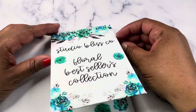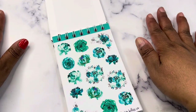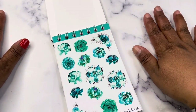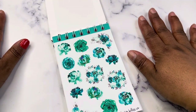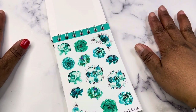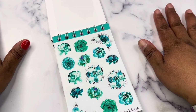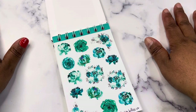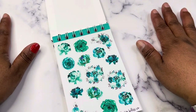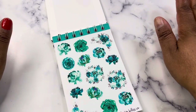So let's flip through. For every collection, there are five sheets: a large deco sheet, a small deco sheet, and then a large deco sheet and a small deco sheet in clear sticker paper. So you get the premium matte sticker paper and the clear sticker paper in the large and small deco. For every collection, there is also a sheet of boxes.